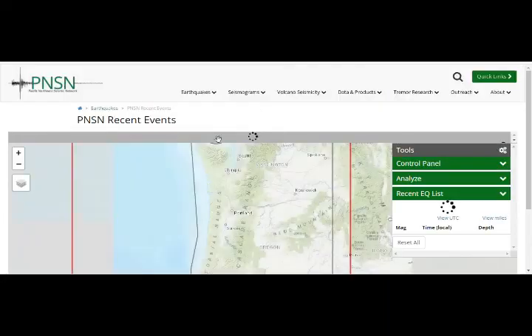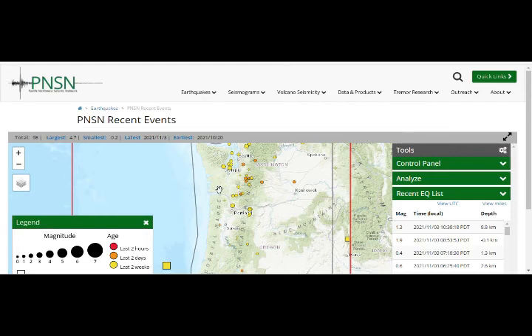So this is the situation in the area of Mount Hood.